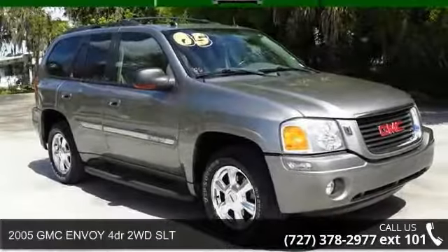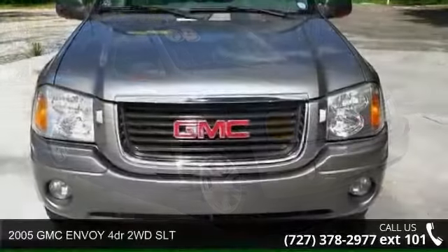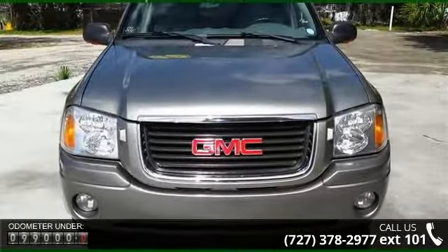Presenting the 2005 GMC Envoy. If you are looking for a first-rate auto, this one could be yours today. Enjoy these notable features.